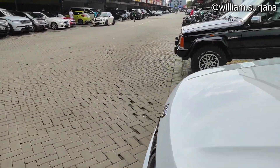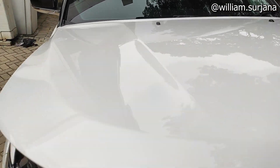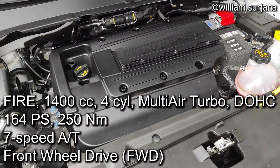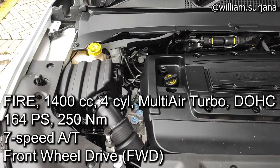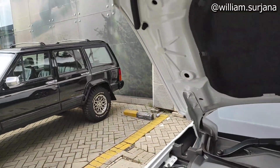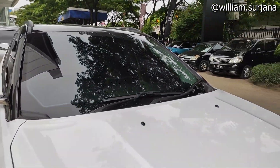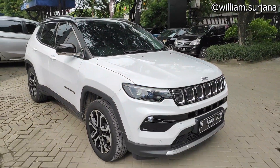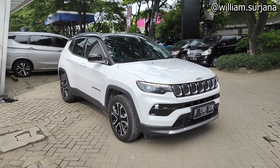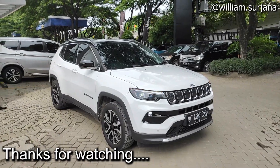For the engine, it remains the same — a 1400cc four-cylinder turbocharged MultiAir unit. Output is 164 hp and torque is 230 Nm. The engine bay is already covered. Okay, that covers the Jeep Compass Limited facelift. Thank you for watching, see you next time.